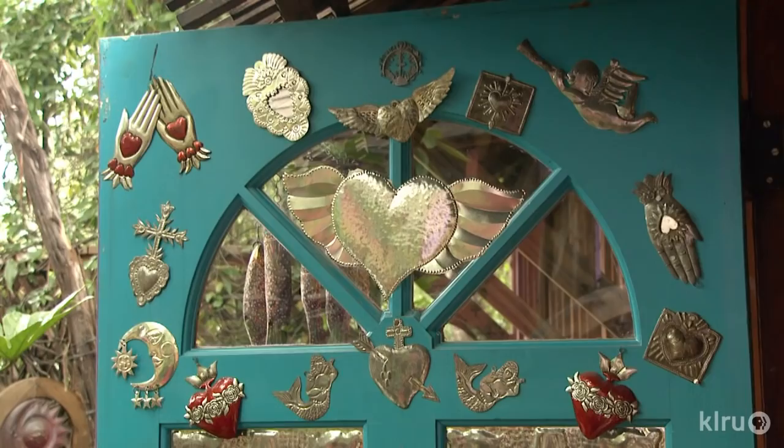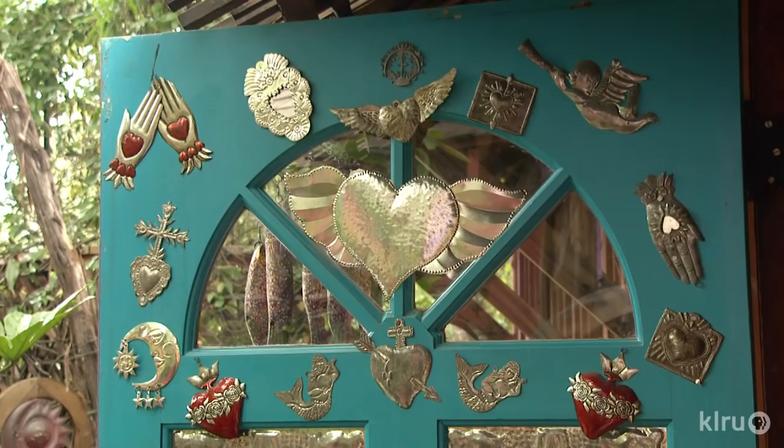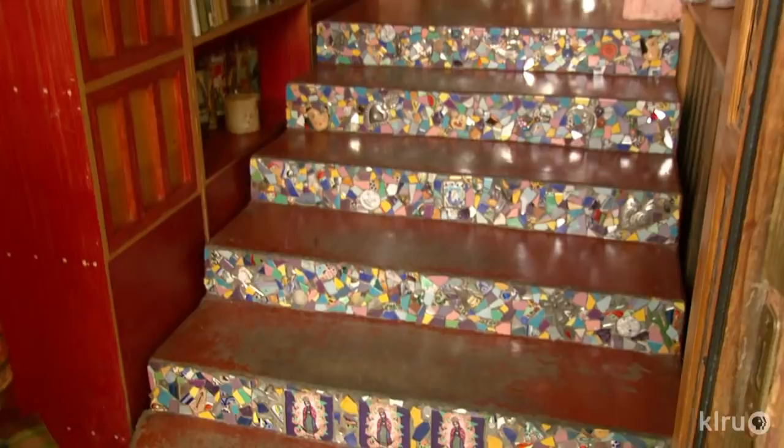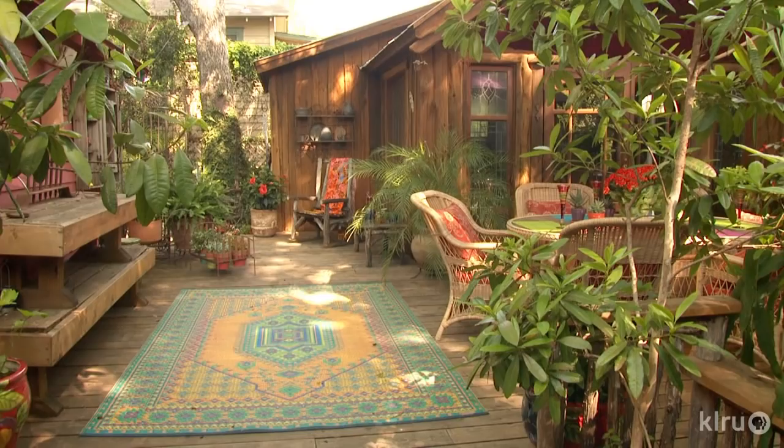Every door or entrance into the house shows that there's going to be a surprise in there. Her stairway to heaven, designed by artist Celia Berry, indeed leads to a heavenly spot — her kitchen. Even in her small backyard, she pumps up the size with different rooms.